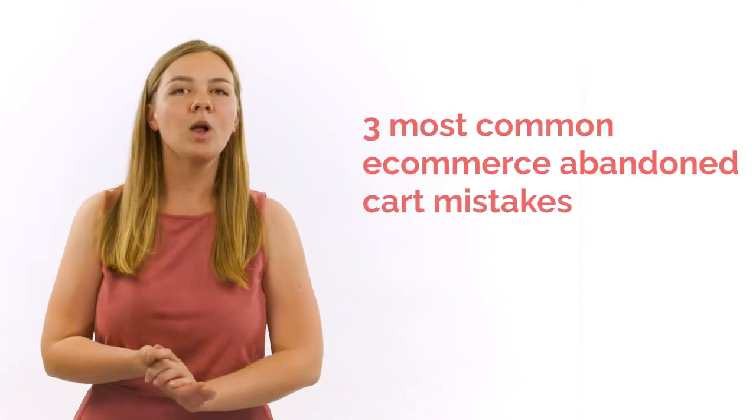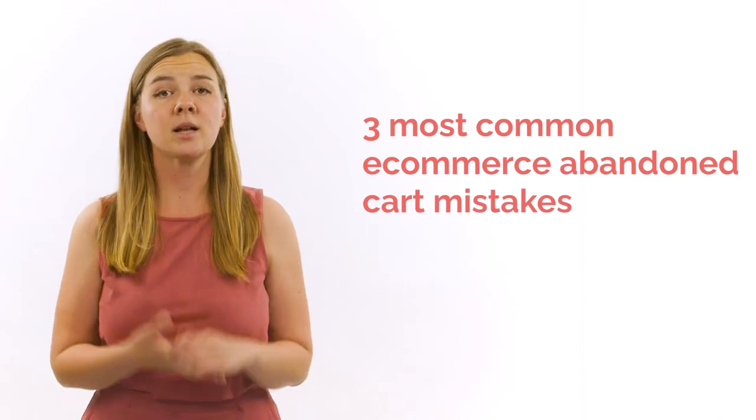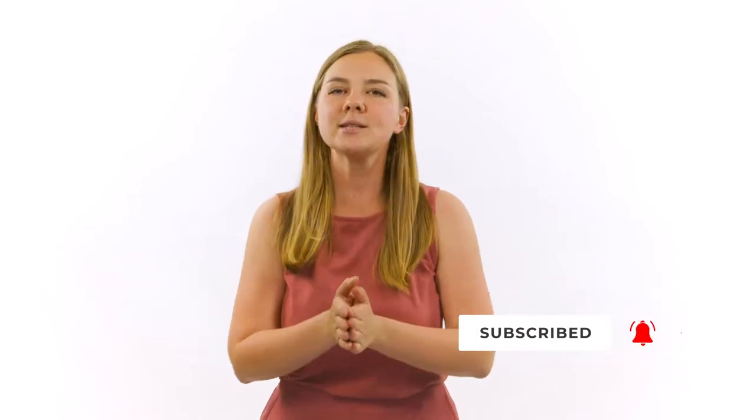In this video, I'll walk you through the three most common abandoned cart email mistakes that e-commerce brands are making and show you how you can improve your email automations — and even offer a little bonus at the end, so watch through to the end. Before we do that, please like this video and subscribe to my channel to support me in making more cool videos like this one. Please press that thumbs up or bell icon right now.